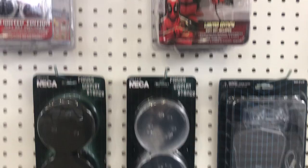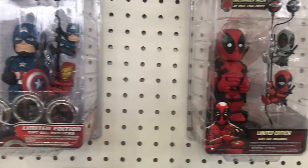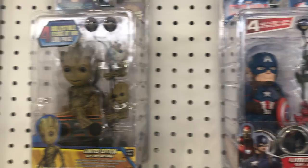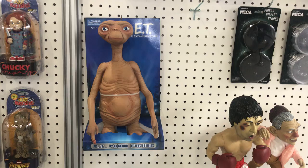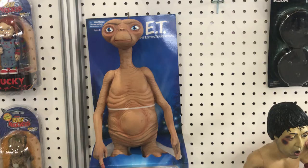Several different NECA display stands. Looks like we have four collectibles in one Deadpool. We have Captain America and Little Brute. E.T. foam figure — very lifelike, very realistic. As lifelike as he could be, considering he's an alien.